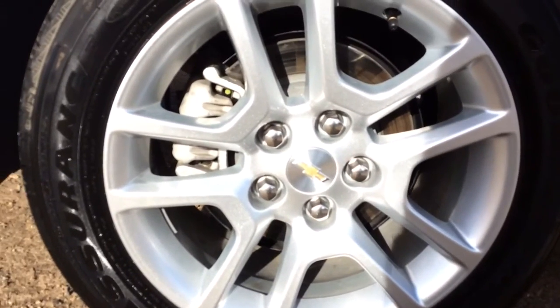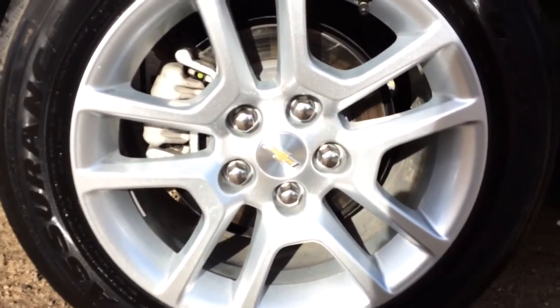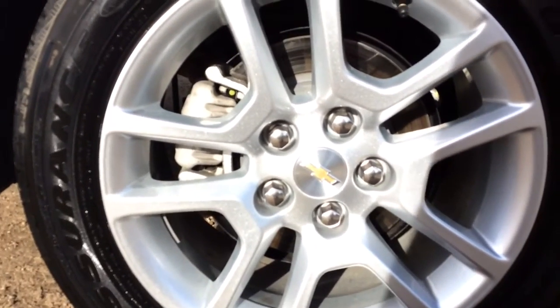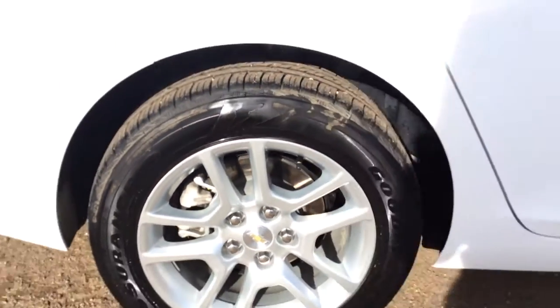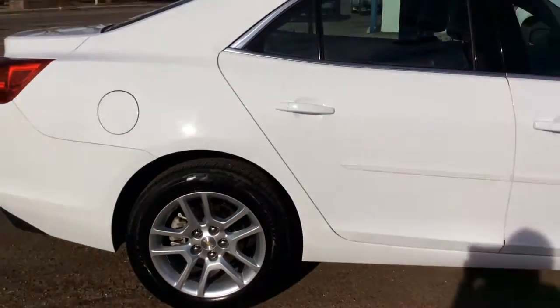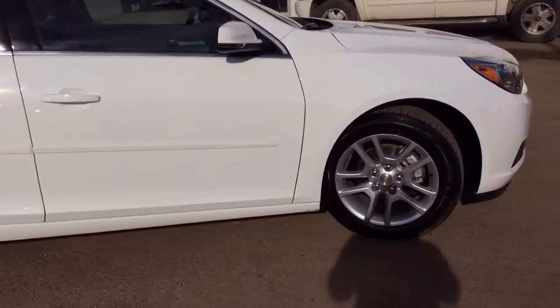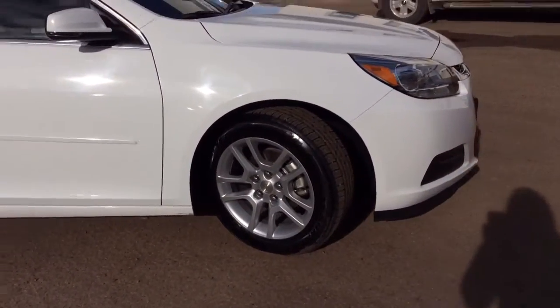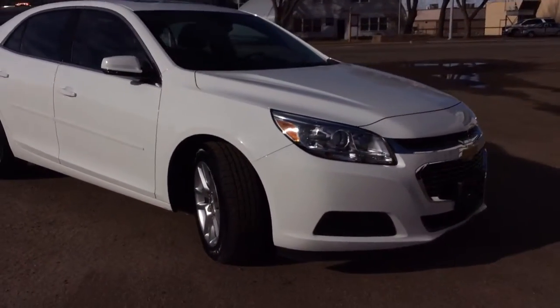As you can see on this Malibu we are running the stock Chevy 17 inch aluminum wheels. They are currently running some Goodyear 225/55 R17s. If you've got any questions, comments or concerns about this vehicle or any other vehicle in our inventory, please feel free to visit our website at www.brooksmotorproducts.com or feel free to call us and talk to our friendly sales staff at 403-362-3416.